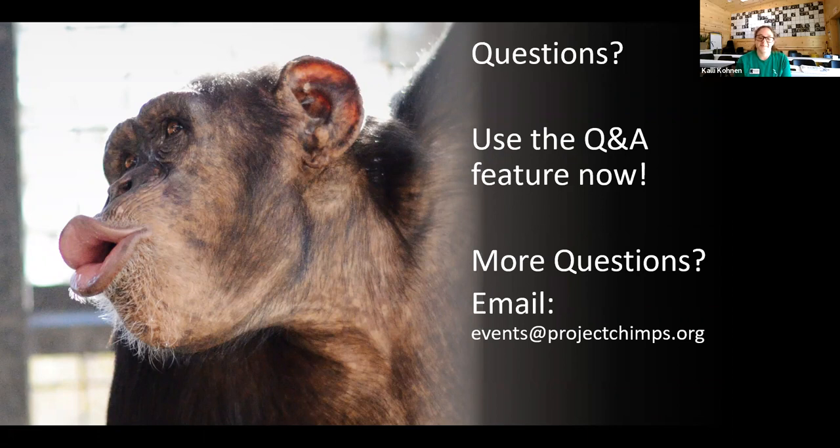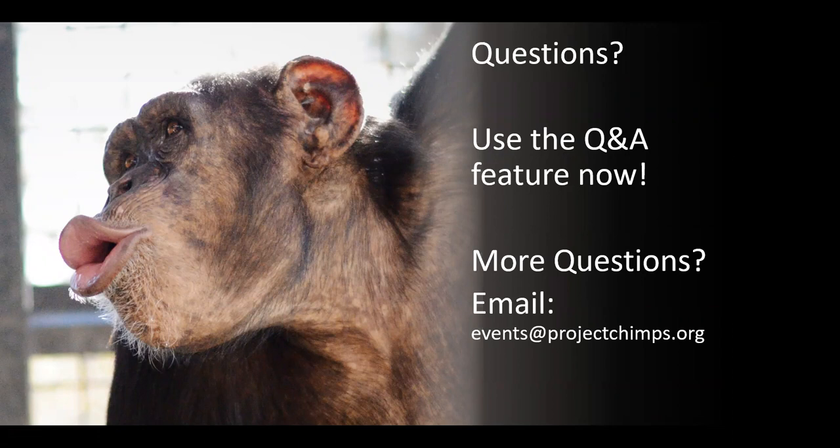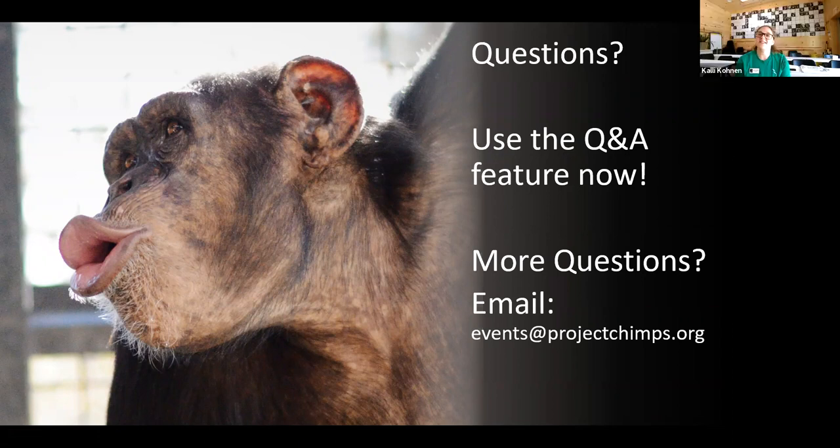Have you noticed the change in seasons affect chimps' behavior? I would say so. I definitely think that many of them are happier now that the sun is out and it's warmer. They don't always utilize the habitat as much when it is cold, raining, or snowing. So seasons affect their behaviors and the likelihood of them coming out to greet a visitor at the window or take a long walk in the habitat.